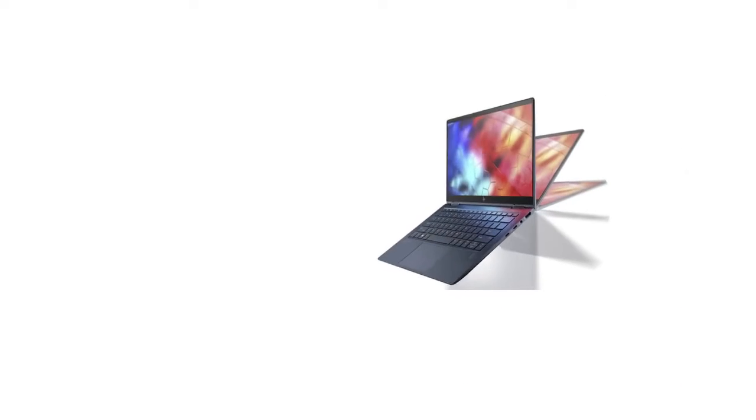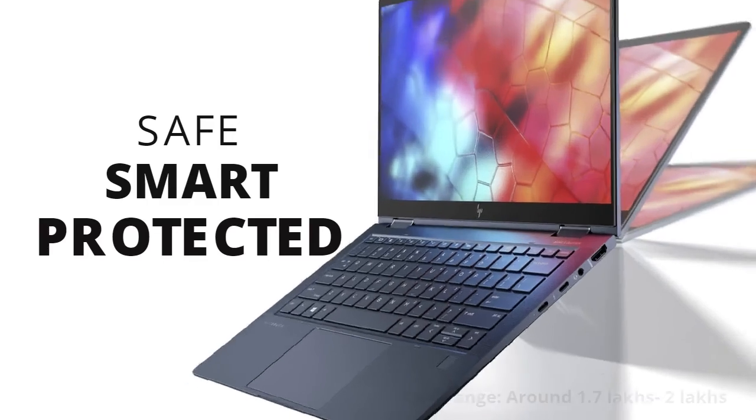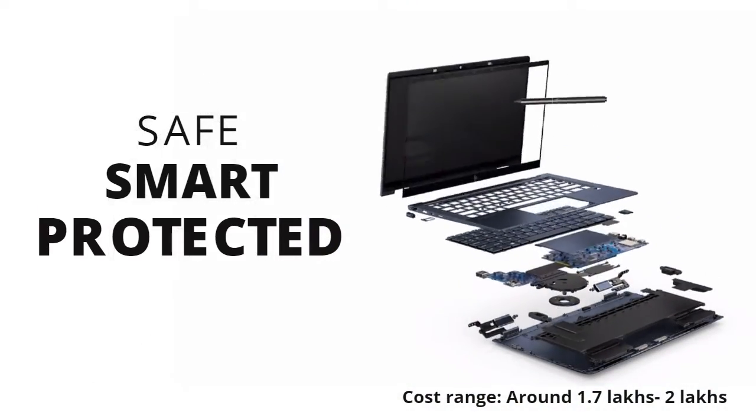Safe, smart, and protected for business — the HP Elite Dragonfly promises efficiency and delivers much, much more.